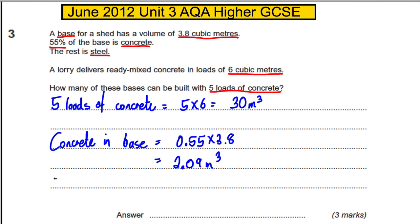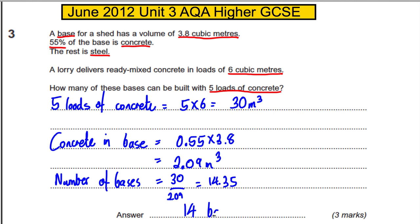Therefore, the number of bases must be 30 divided by 2.09. When you do that, you get 14.35 bases. Since we need whole bases, we round down to 14 bases — and you're done, for three easy marks.